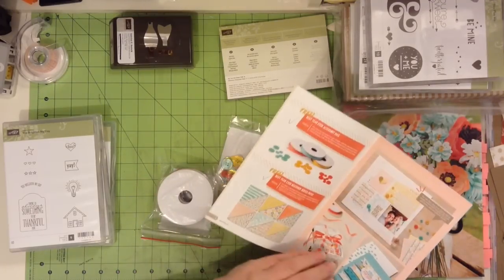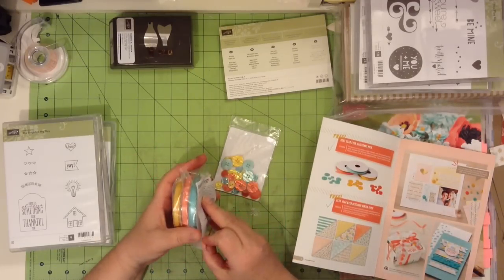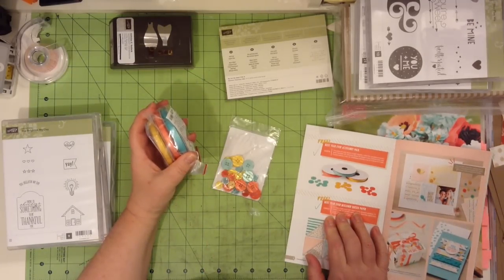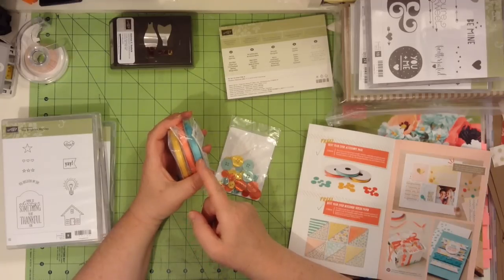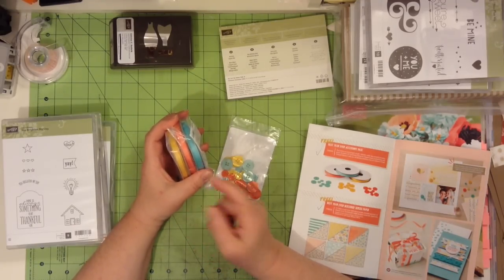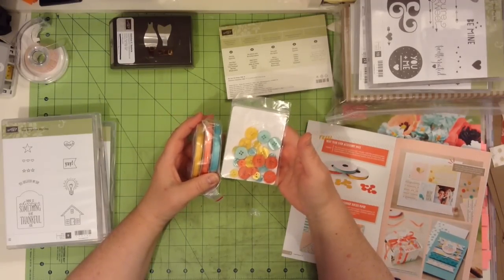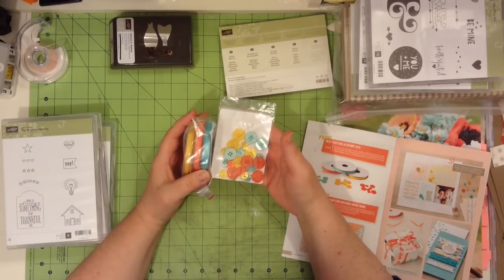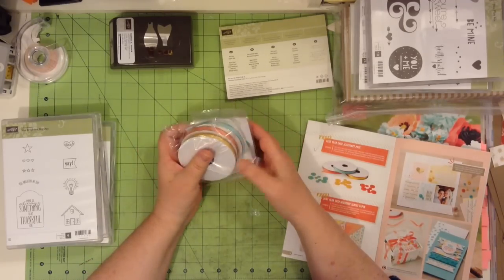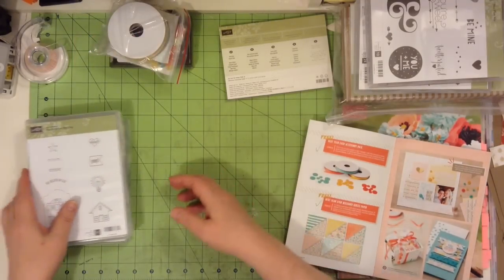Let me show you what I got out of the Sale-abrations brochure. This is the Best Year Ever Accessory Kit. There are three shades of ribbon: calypso coral in the middle, crushed curry, and then coastal cabana — those are the colors. And then there is a small little button set that goes with it. So for $60 worth of purchase, you can get this little accessory pack, which is really good and goes with a lot of the papers I've got here.